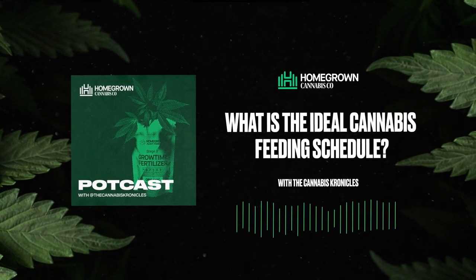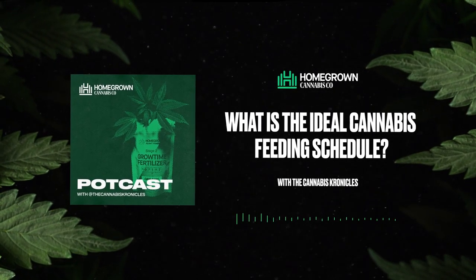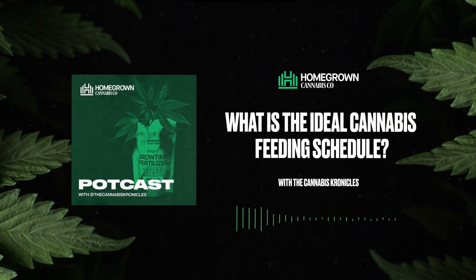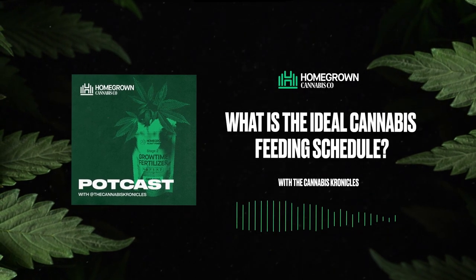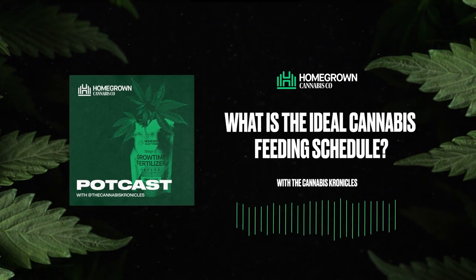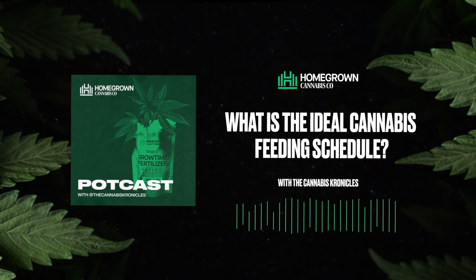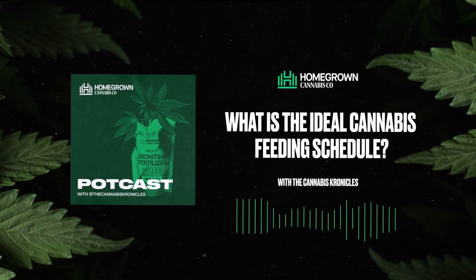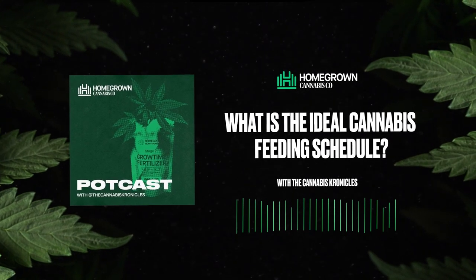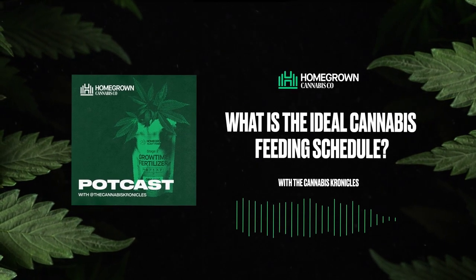Whatever you end up going with, whether it's Homegrown's line or another line, just make sure you're not over-feeding. What I recommend is feeding half of what's recommended if your plants are older than one month of age, and if they're under that age, generally you should only be feeding one quarter of what's recommended to really nothing.